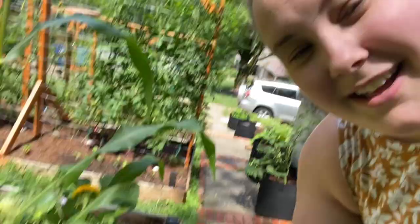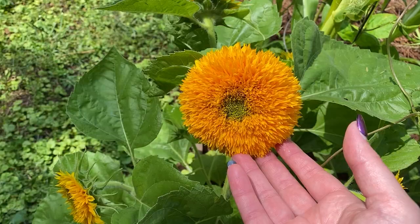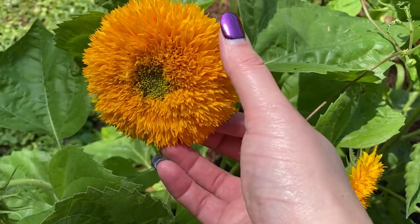We have sunflowers popping up all over the garden. These little ones — this is the teddy bear variety. I just think they're so cute. The petals are really, really dense inside. This is that short stocky plant I was telling you about a couple videos ago that had just tons of blooms on it.